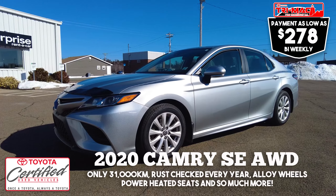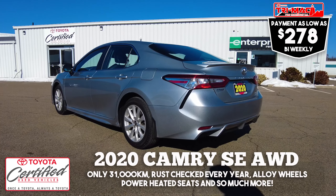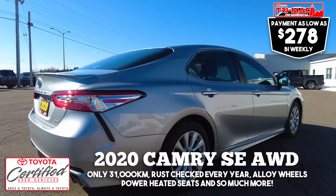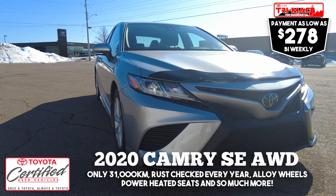We also have this rare and pristine 2020 Camry SE all-wheel drive. This unit has only 31,000 kilometers, has been rust-checked every year, and is equipped with alloy wheels, power heated seats, and much more for $31,880 or $278 bi-weekly.